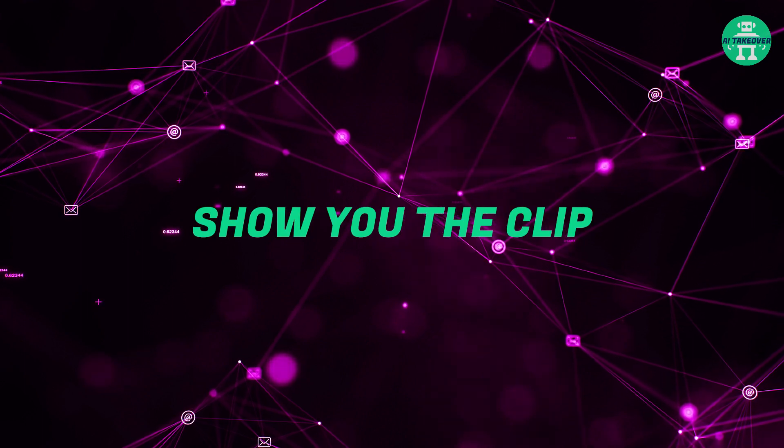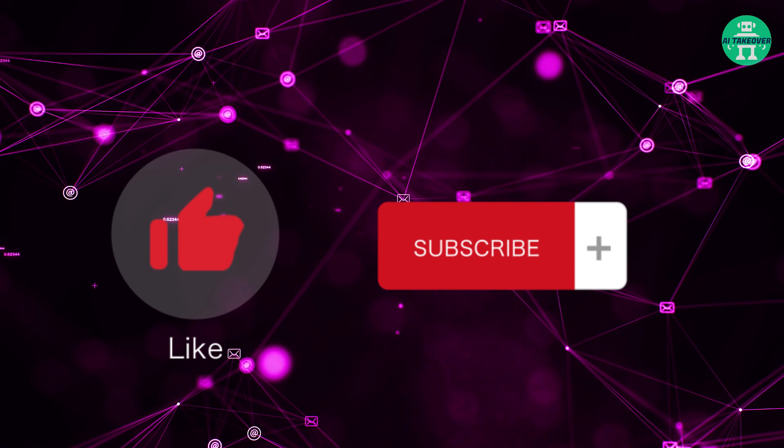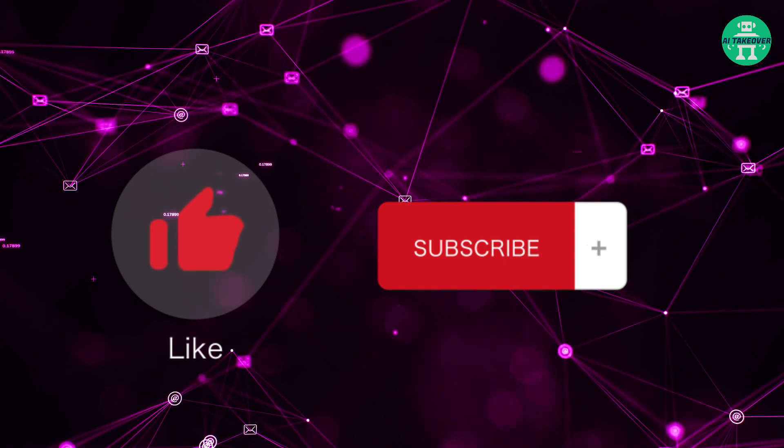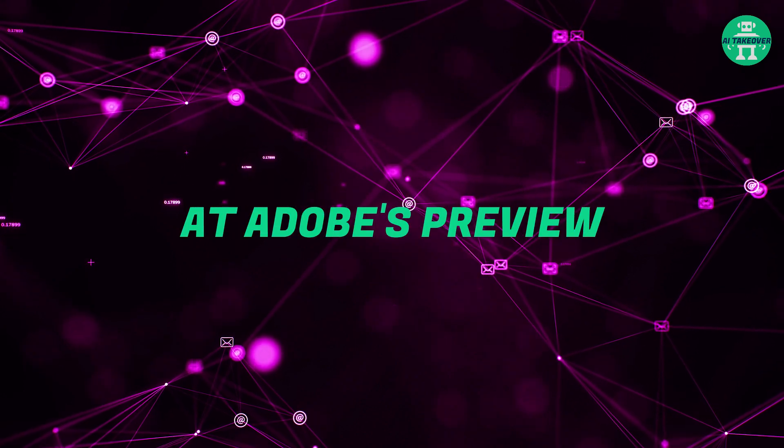But before I show you the clip, I just want to ask you to hit the like and subscribe button, because the AI that controls the YouTube algorithm needs that to boost this video. So let's take a look at Adobe's preview.